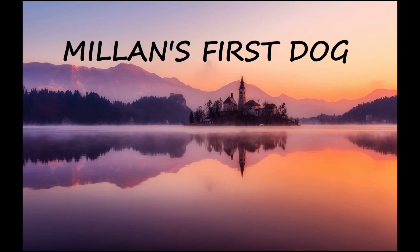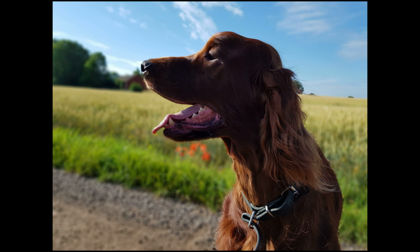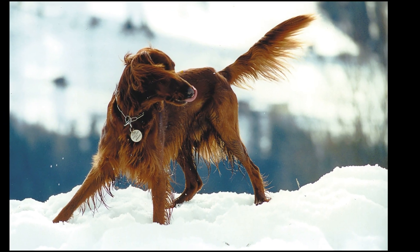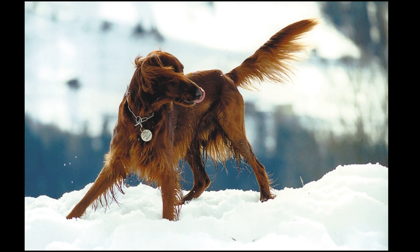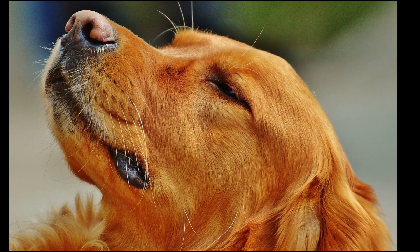The dog whisperer Cesar Millan is known for working with his two pit bulls, the late Daddy and Junior, but the first dog he ever owned was an Irish Setter. A doctor neighbour of Millan's owned an Irish Setter and gave Millan a puppy from the litter. Millan named the pup Saluki.